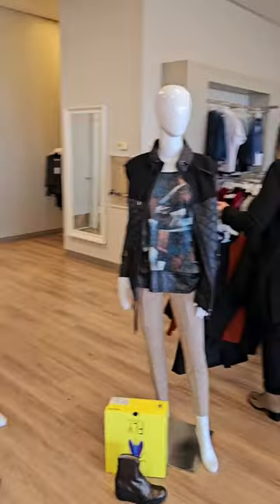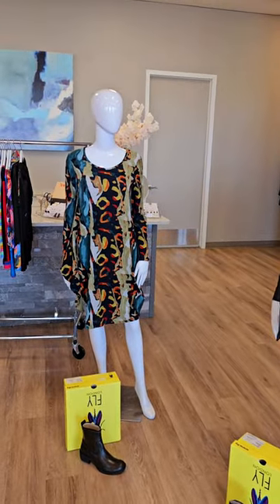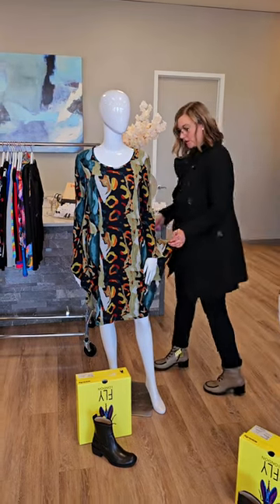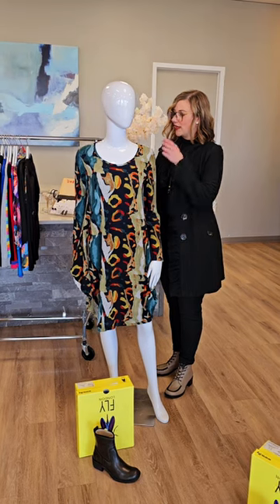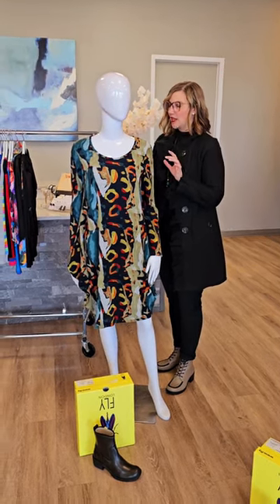Moving on to the next mannequin. This is another dress — beautiful colors. This is from a Canadian brand as well. It is a bubble style dress, and the price on this one is $121. It's called a long sleeve soft knit bubble dress.